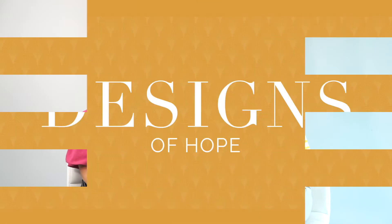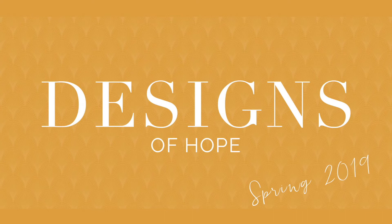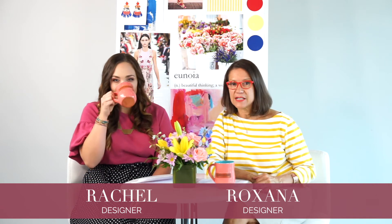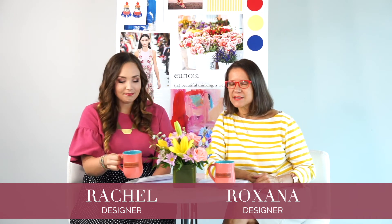Hi, welcome to Designs of Hope for Spring 2019. My name is Roxanna, this is Rachel, and as you can see we're trying something different in this episode and we hope you like it. We're showcasing our new designs on body in real lifestyle situations.